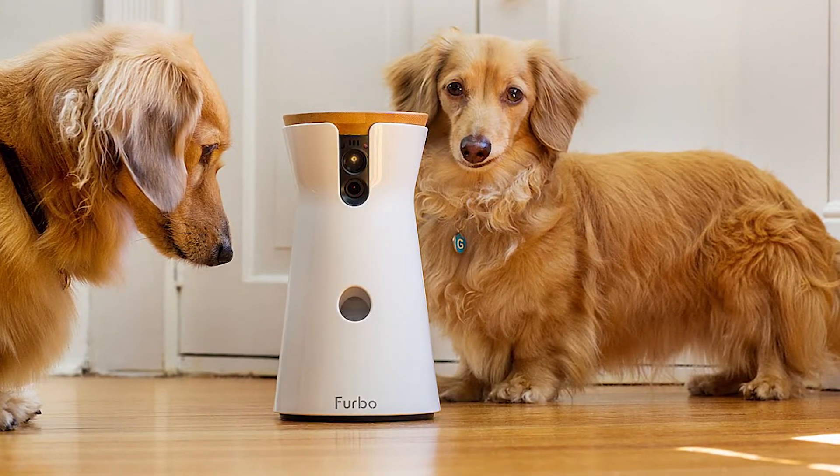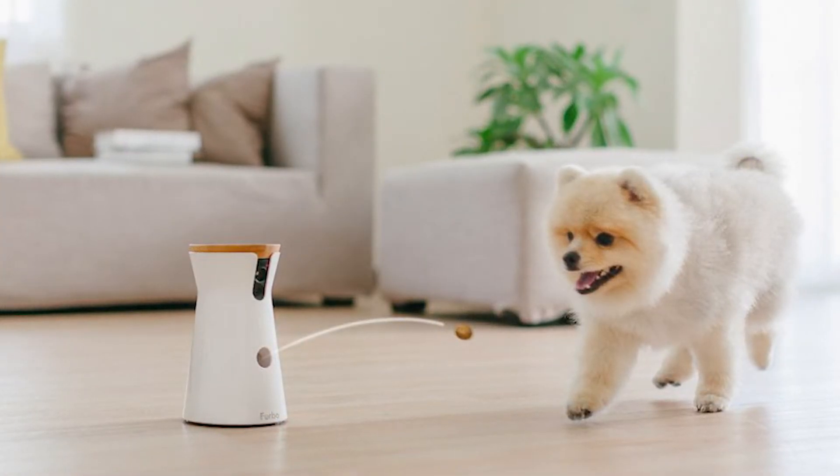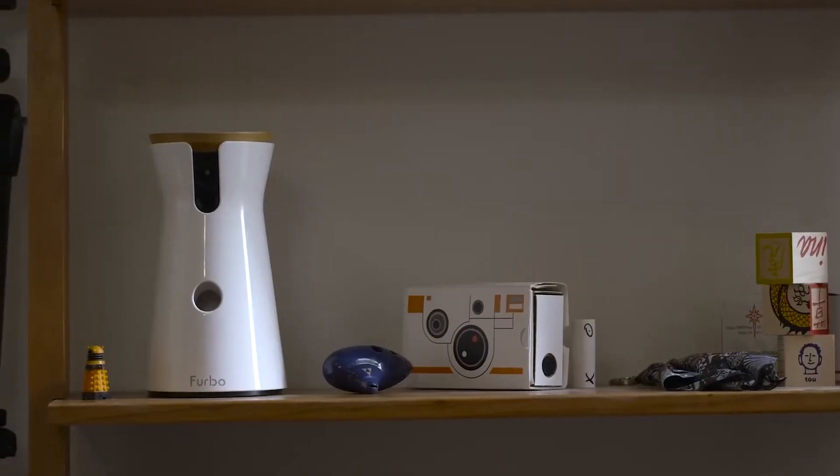There are other treat dispensers that can move about the home. Designed by other firms, there's an RC tank in the shape of an owl if the treat-dispensing version doesn't appeal to you. I'm afraid of what it would do to my neurotic border collie. A Furbo may be your best option.